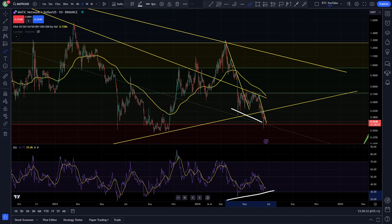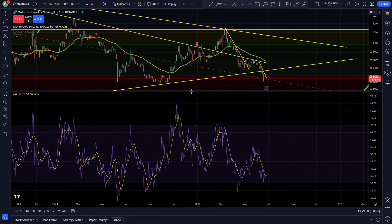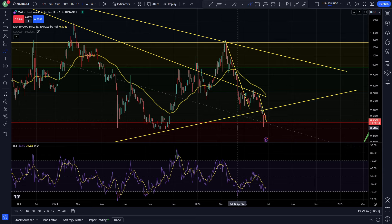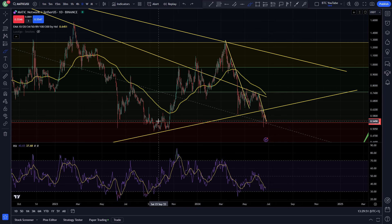Right now we're putting in a nice bullish divergence down here. You can see on the RSI, price action is continuing to the downside, breaking through support levels — making a lower low — but we're making a higher low on our RSI. That's generally a sign that we are weakening in a downtrend.